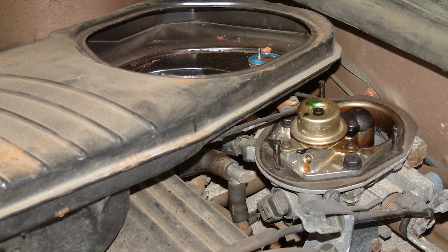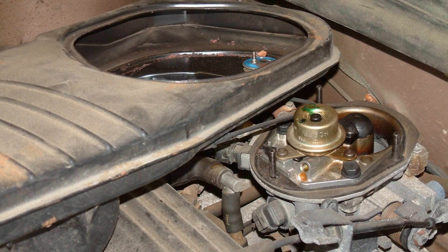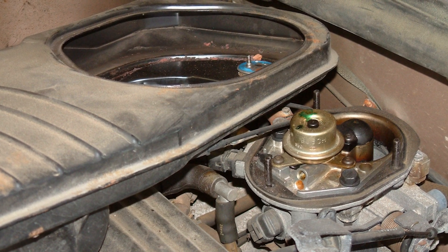Throttle body injectors are less vulnerable to heat soak because of their location high above the intake manifold plenum.